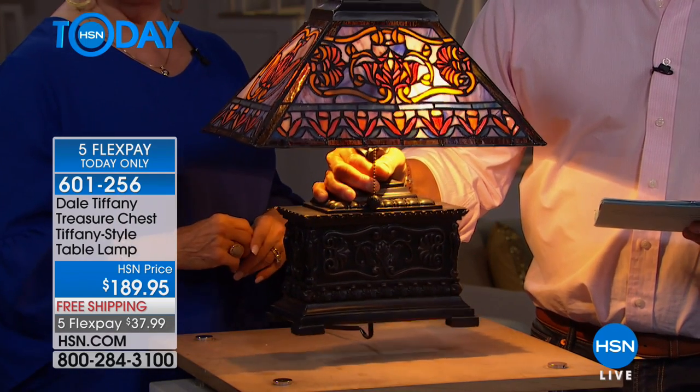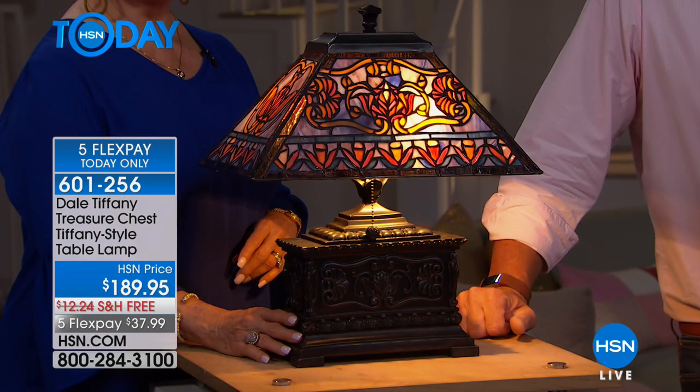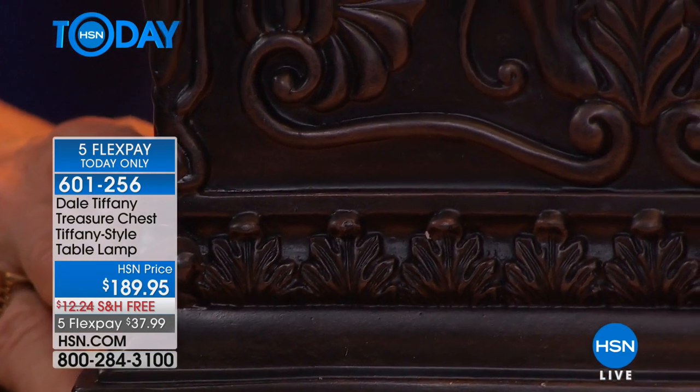This is heavy, very very heavy. And this in all likelihood could sell out because I'm down to a hundred. If it was me and I could afford one thing in the show, this would be the one that I would want. This can pretty much go anywhere.